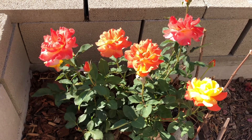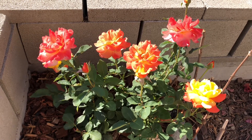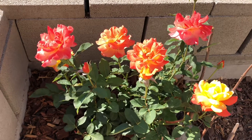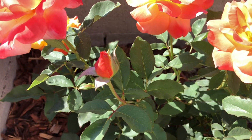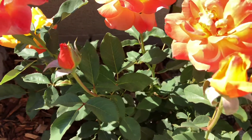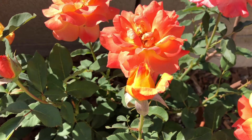Flowers that change colors as they bloom isn't that unusual, but in this variety of rose called Ryo Samba, the color change is very noticeable. So as the flower starts to open, it's red on the outside, but as petals spread out, you can see that they reveal yellow.